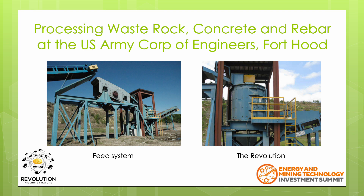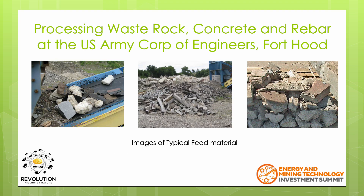They had a huge pile of construction and demolition waste, mostly consisting of wood, concrete, rebar and rock. This material was recycled by milling and separating, with much of it then used as road base. The first photo shows the feed system. The second photo shows the Revolution mill. Note how a simple steel frame foundation is required to support the unit.